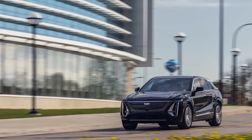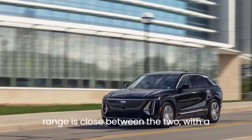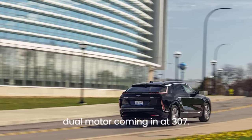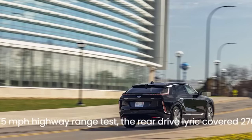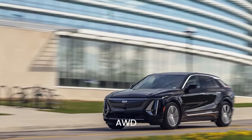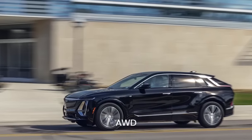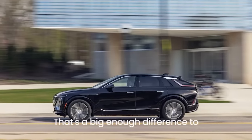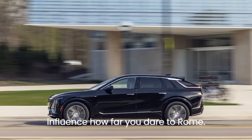The EPA-estimated range is close between the two, with the single motor at 312 miles and the dual-motor coming in at 307. But on our 75-mph highway range test, the rear-drive Lyric covered 270 miles while the AWD version managed only 220 — a big enough difference to influence how far you dare to roam.